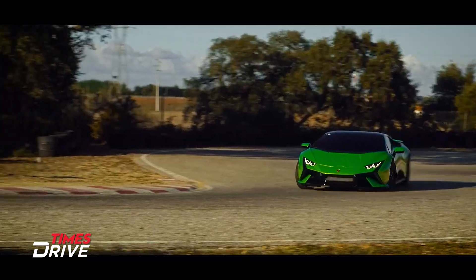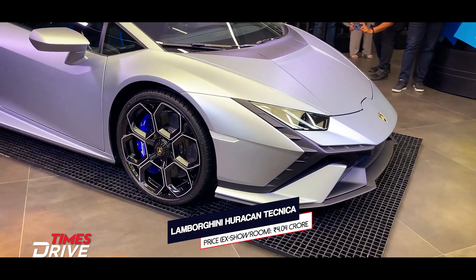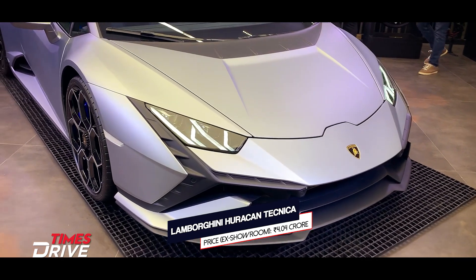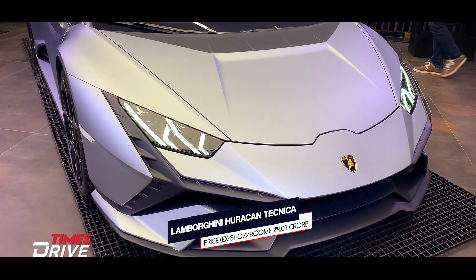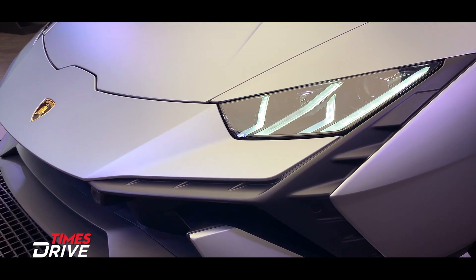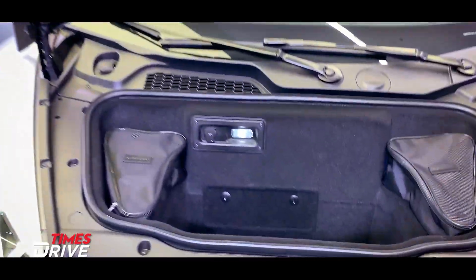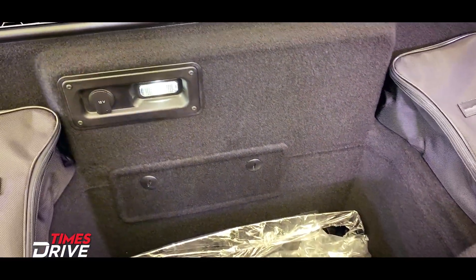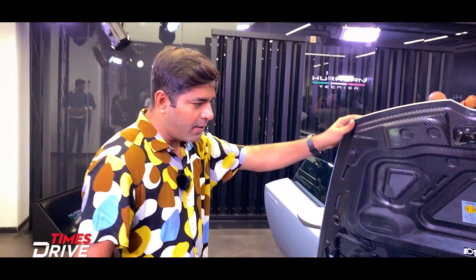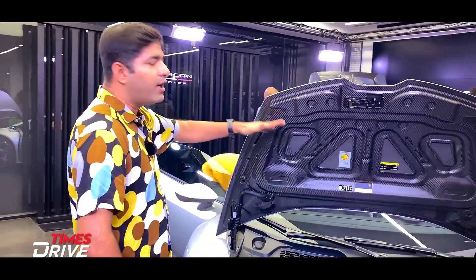This is the Huracan Tecnica. You can see the face on the front — there are lights throughout the front and sensors throughout the front. And in case you are wondering, there is no boot space here. There is some luggage space in this Huracan Tecnica. The carbon fiber bonnet has been done both front and rear.